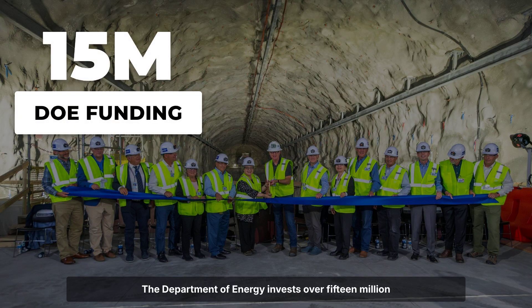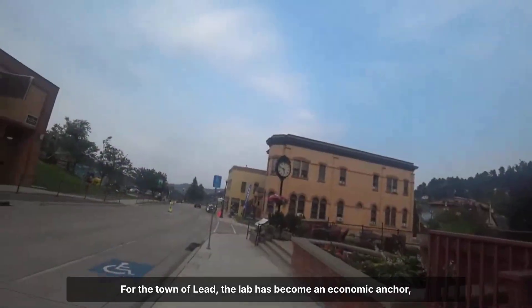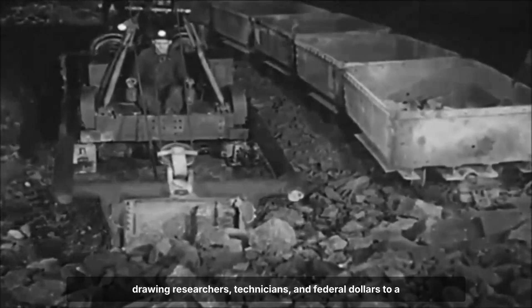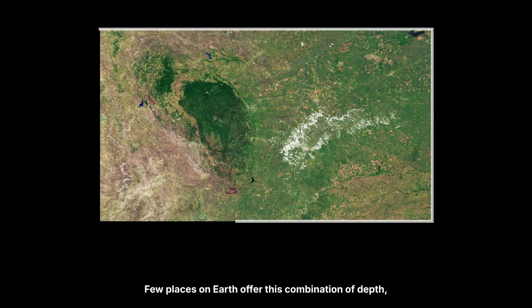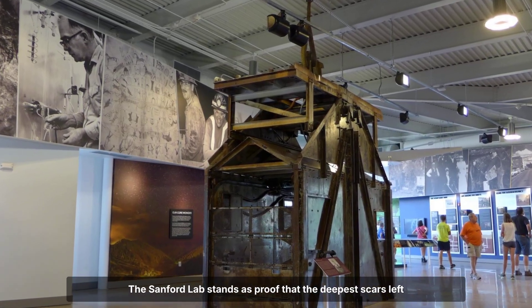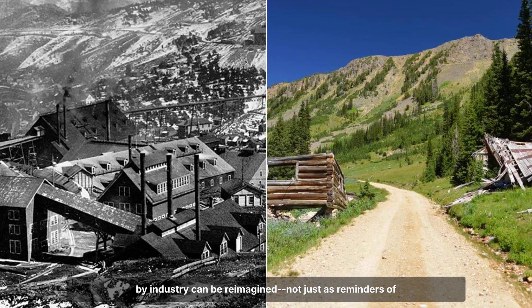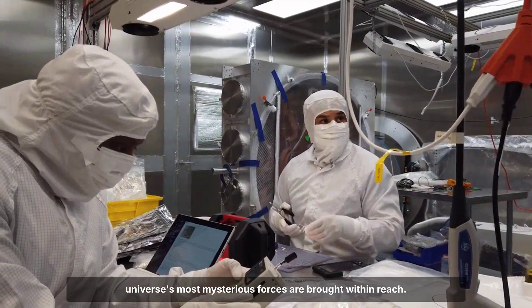The Department of Energy invests over $15 million annually to keep the facility operating, funding both the science and the relentless battle against underground hazards. For the town of Lead, the lab has become an economic anchor, drawing researchers, technicians, and federal dollars to a region once shaped by mining booms and busts. Few places on earth offer this combination of depth, isolation, and scientific ambition. The Sanford Lab stands as proof that the deepest scars left by industry can be reimagined as frontiers for discovery, where the universe's most mysterious forces are brought within reach.